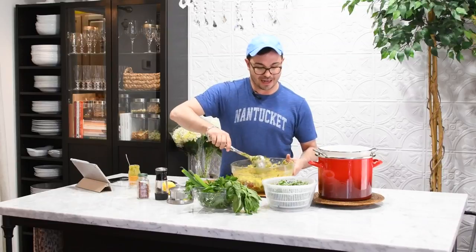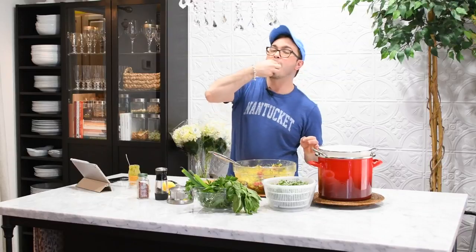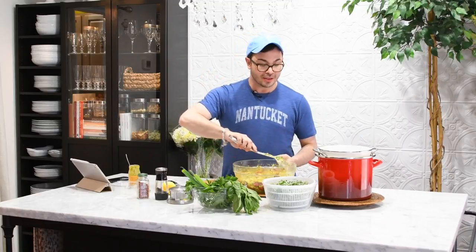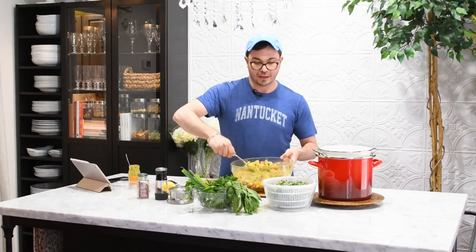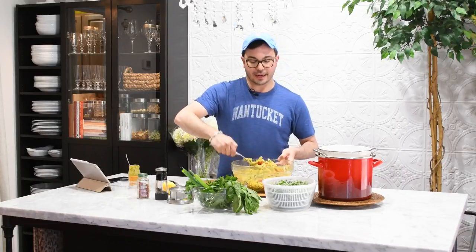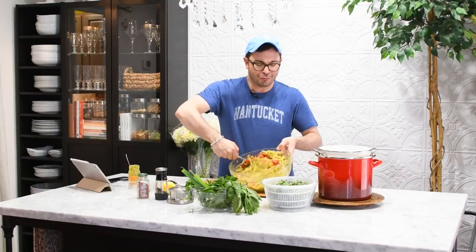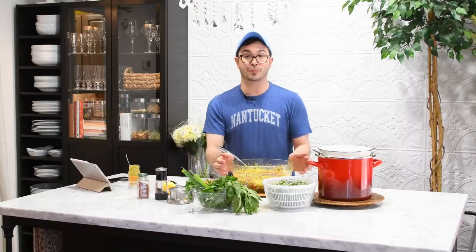So let's taste it and make sure everything's right. This is not that pasta salad that Aunt Claire used to bring to cookouts. This is packed with flavor, really delicious, really simple, and I think if you bust this out at your next party, your guests are going to have a wonderful, wonderful meal.